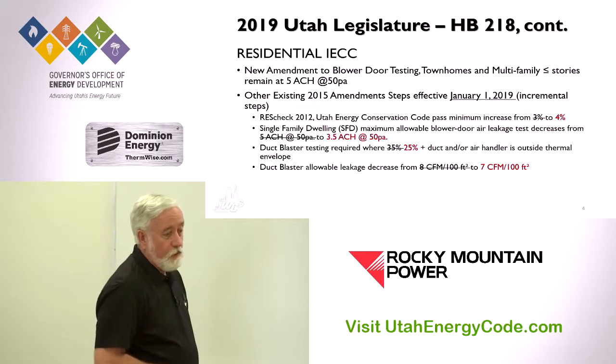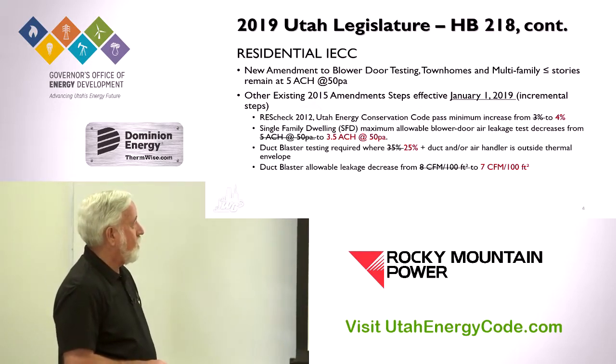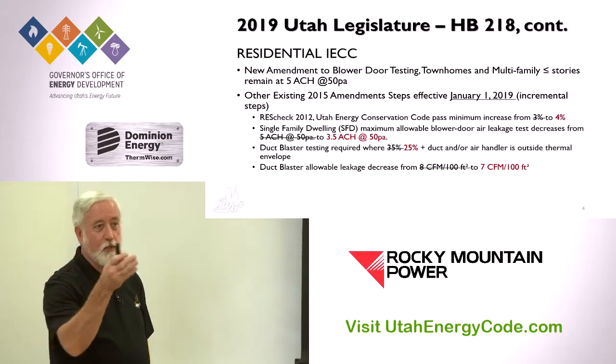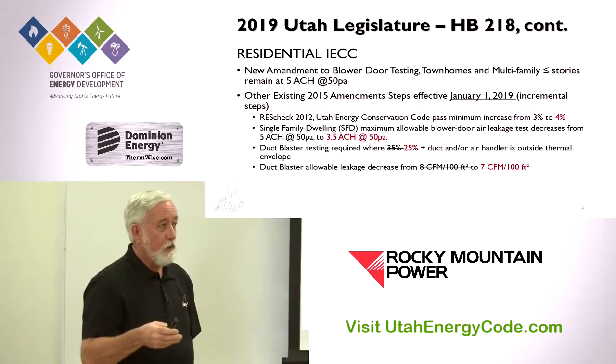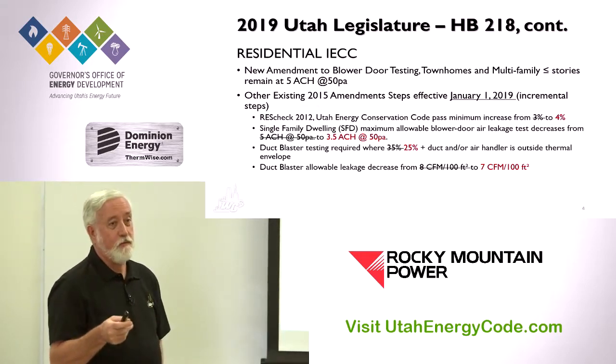Things that automatically took place due to the text of the 2015 adoption: if you use the Utah ResCheck — the 2012 ResCheck with an equipment trade-off — you have to pass by not 3% but now 4%. So any jurisdictions looking at those ResChecks have to ensure they pass by 4%.